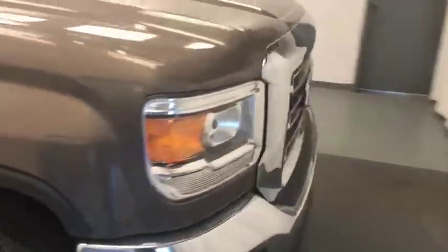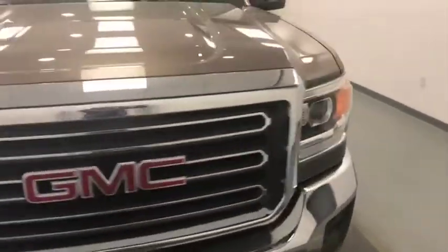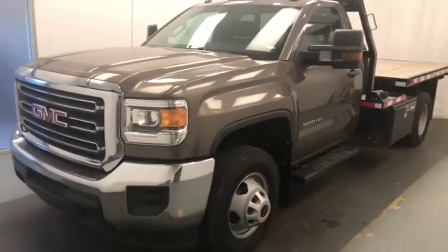Once again, we're reviewing stock number 207718 on a 2015 GMC 3500 flat deck. Our exterior color is bronze.